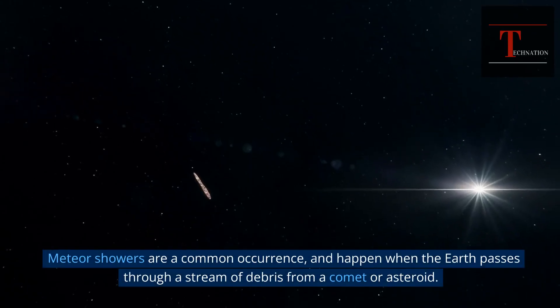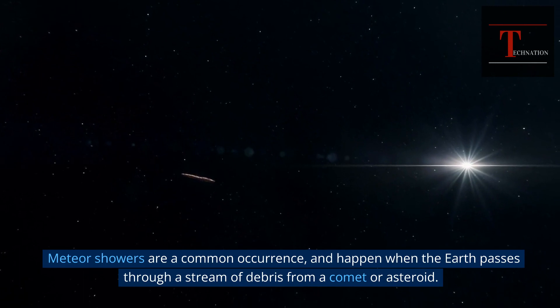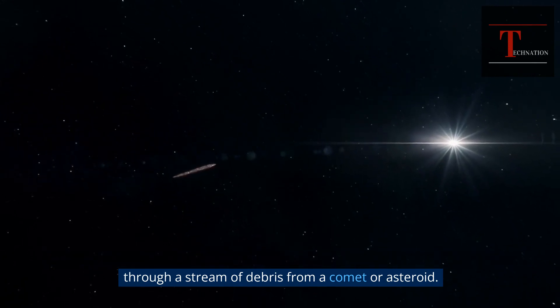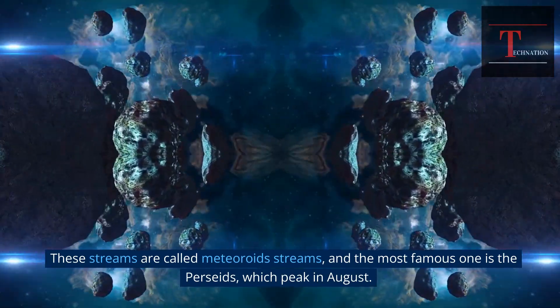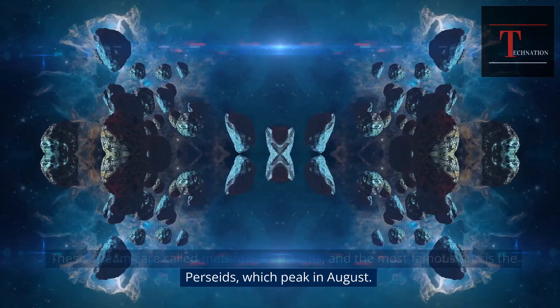Meteor showers are a common occurrence, and happen when the Earth passes through a stream of debris from a comet or asteroid. These streams are called meteoroid streams, and the most famous one is the Perseids, which peak in August.